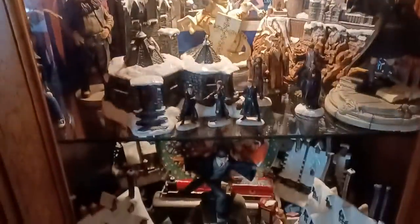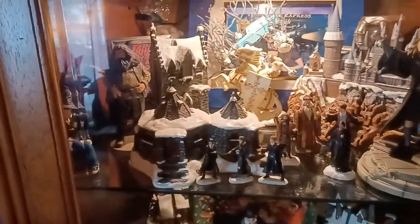And then this stuff will of course stay in here — this is some of my HP collection. I am re-watching all the Harry Potter; I do that quite frequently. All this will stay in there.